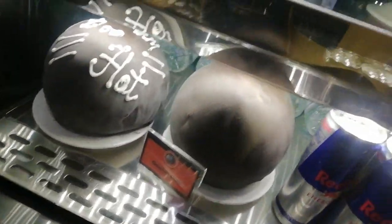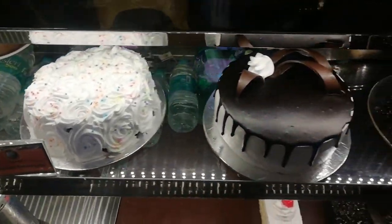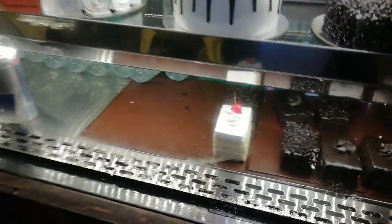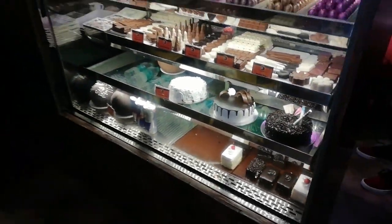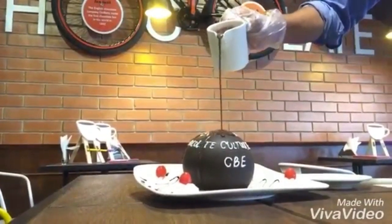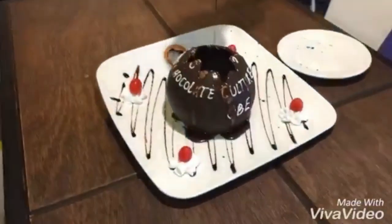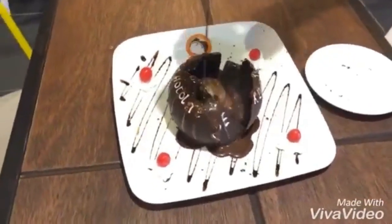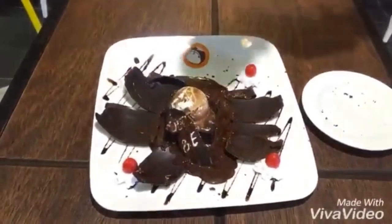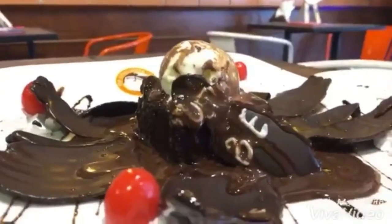This is known as the chocolate bomb — it's a kind of special item on their menu. Let me show you how it works: when you pour the hot chocolate over it, it feels like BOOM! This is a great option for people who are totally into the chocolate flavor. You need to try this.